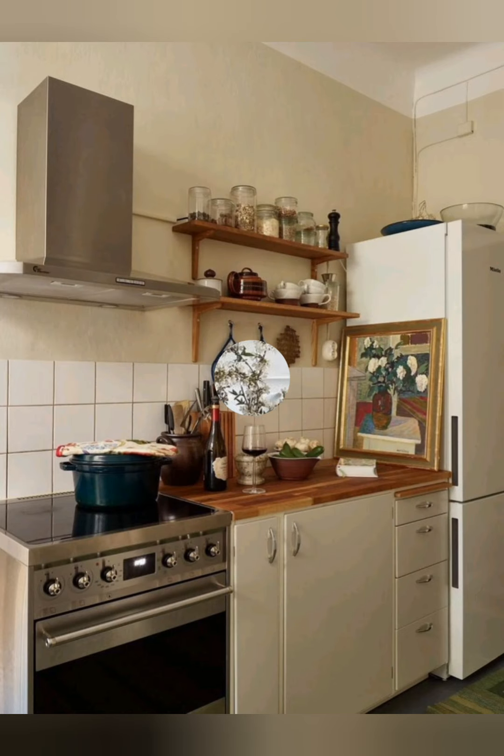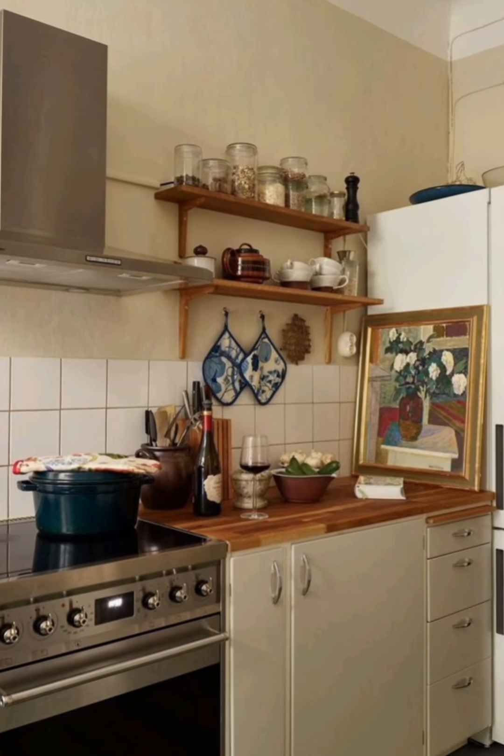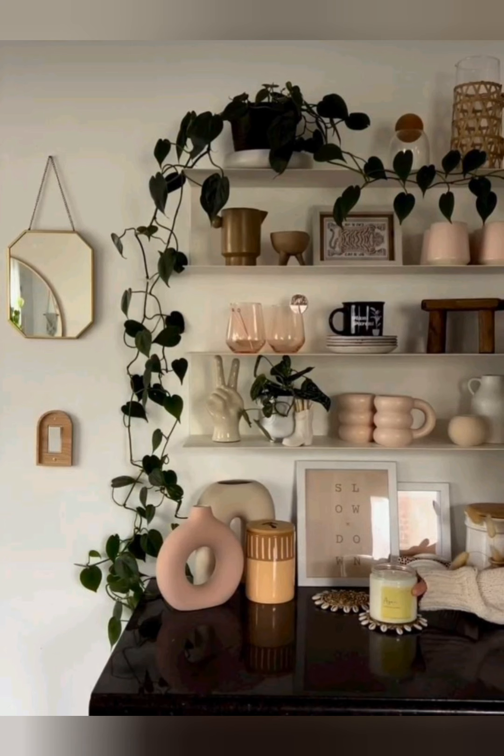Place potted plants or fresh herbs on shelves or windowsills to bring a bit of the natural outdoors inside. Herbs like basil, rosemary, and thyme are both decorative and useful for cooking.